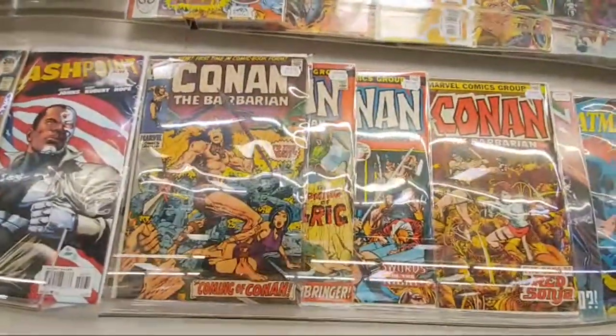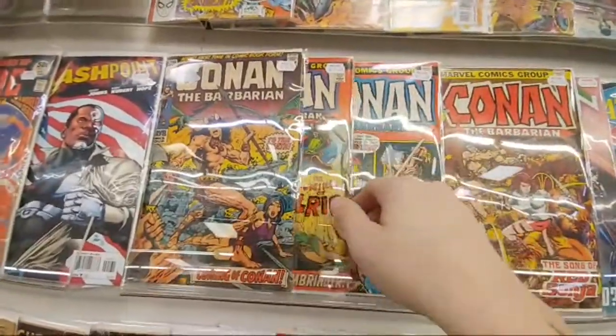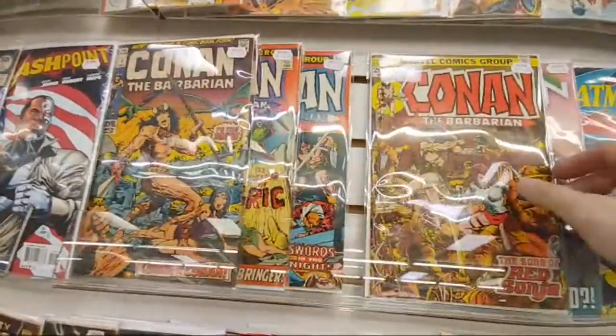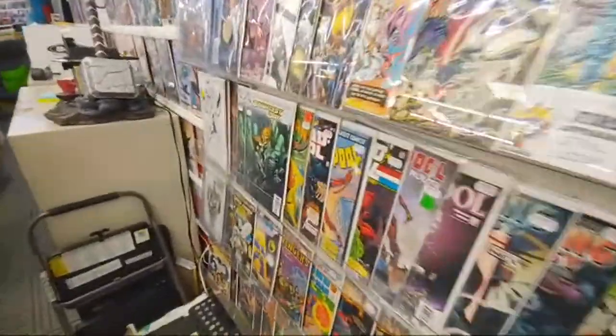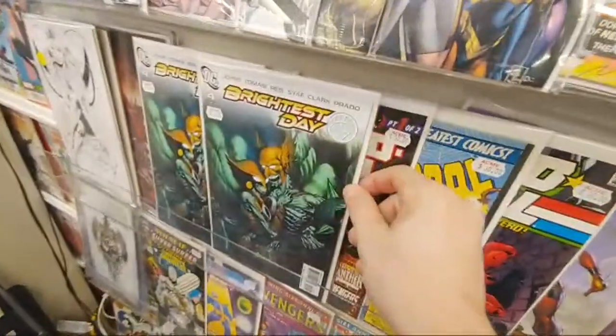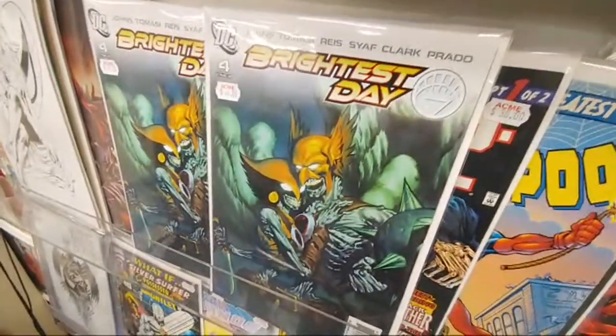I do have a complete Conan set. My number one is a 3.5, I think. I'd love to upgrade it one of these days. I think I've decided I'm going to just keep the Conan set. Look at this here — these are sick. You guys ever seen these variants? Brightest Day. Really cool, I got a couple of them here.